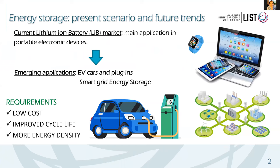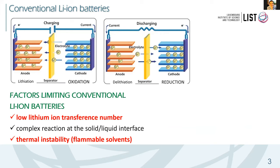Quickly about lithium batteries: everybody wants very good batteries with very low cost, improved cycle life, and very high energy density for use in smart devices and especially electric cars. Conventional lithium batteries are very good — they have no memory effect and quite high energy density — but they have problems, including a low lithium ion transference number.